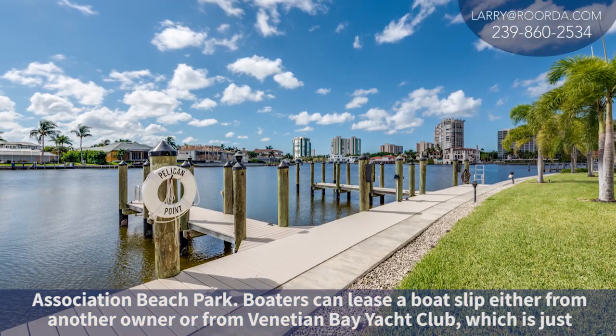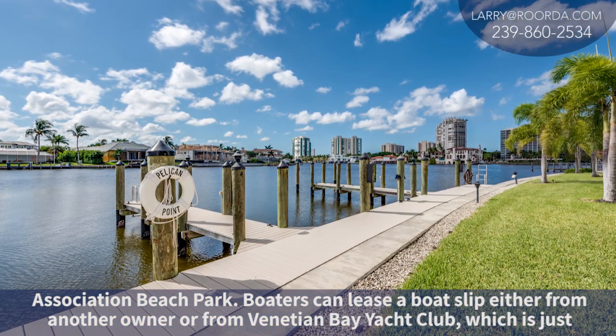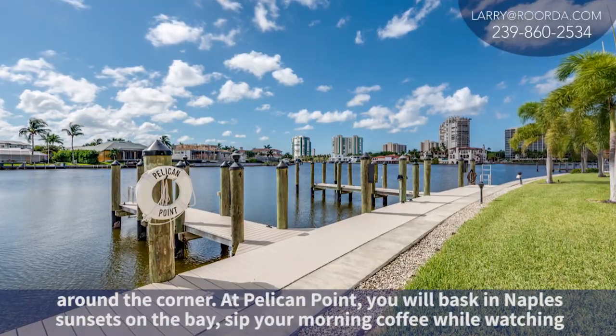Boaters can lease a boat slip either from another owner or from the Venetian Bay Yacht Club, which is just around the corner.